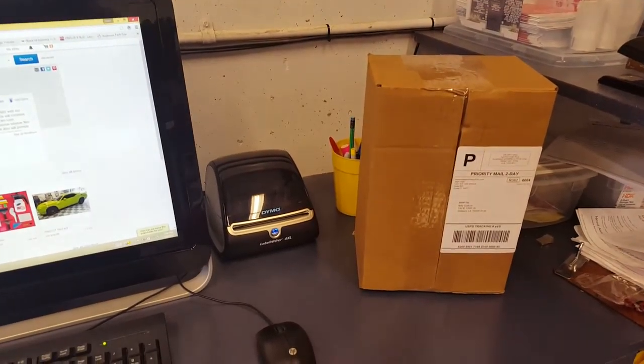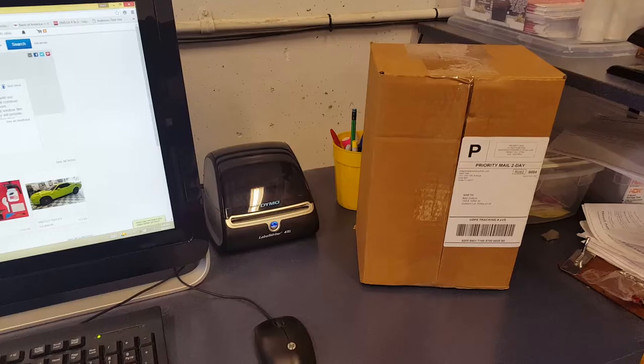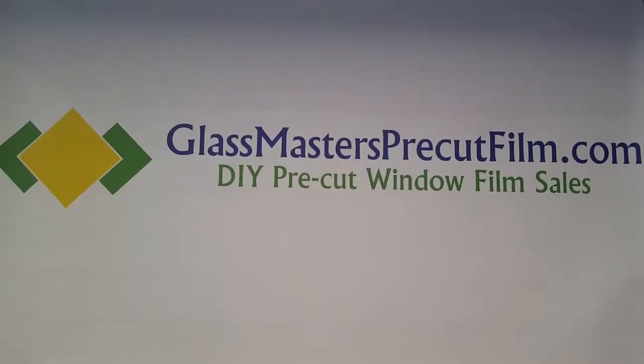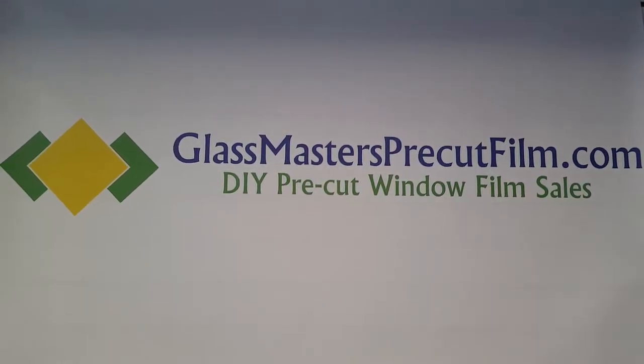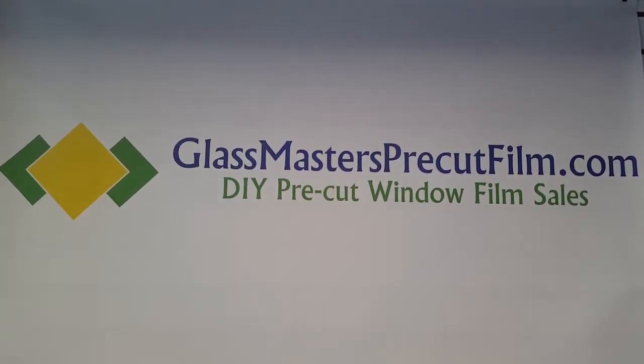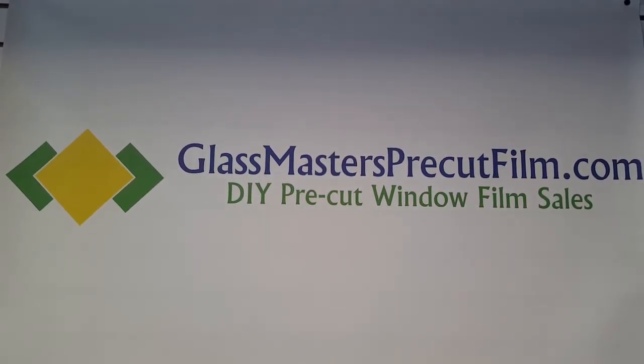We have just processed an order going to Louisiana today. A customer ordered our professional tool kit. You can find us at glassmastersprecutfilm.com for all your DIY window tinting and window tinting tool needs. Thank you.